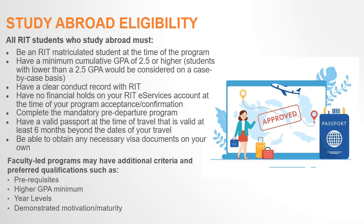Faculty-led programs may have additional criteria and preferred qualifications such as prerequisites, higher GPA minimums, year levels, and demonstrated motivation or maturity level, which are typically assessed by additional application components such as essays, references, or interviews. To see what the program eligibility requirements are for a specific faculty-led program, please read the Program Eligibility section on the Faculty Programs Compass page.